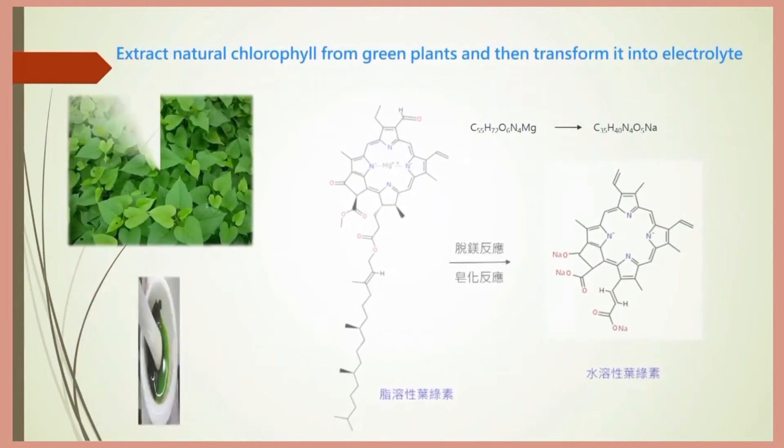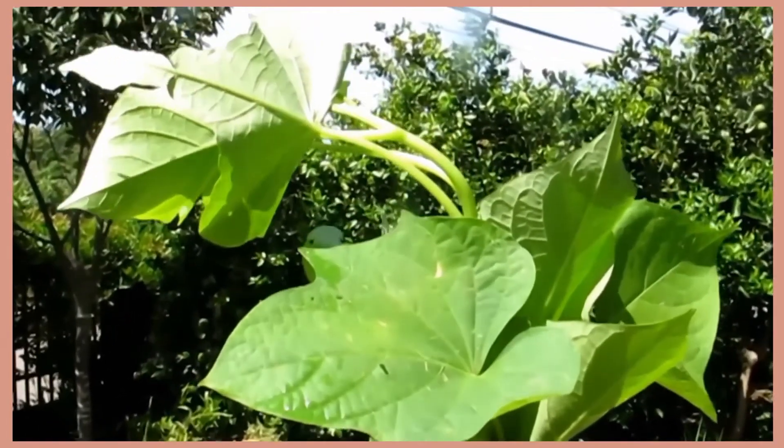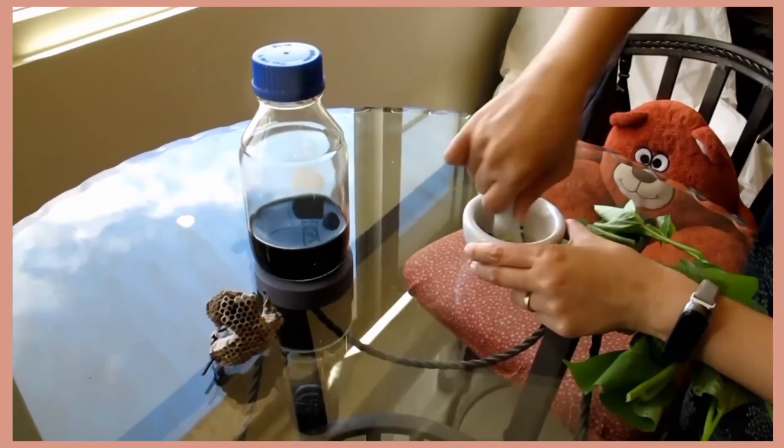In the electrolyte part, we use chlorophyll to replace harmful solutions. The modified chlorophyll has the same power generation effect, and because organic chlorophyll can decompose naturally, it can solve the battery environmental pollution problem.